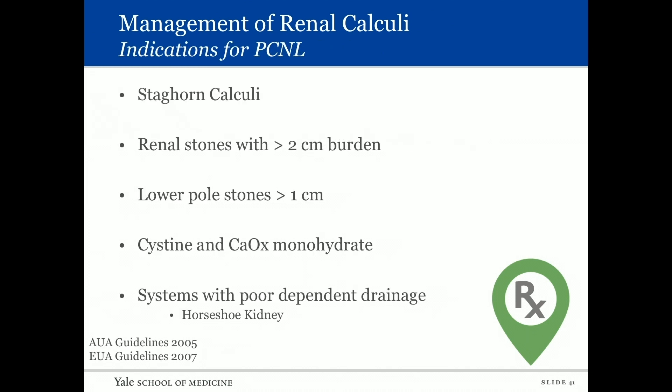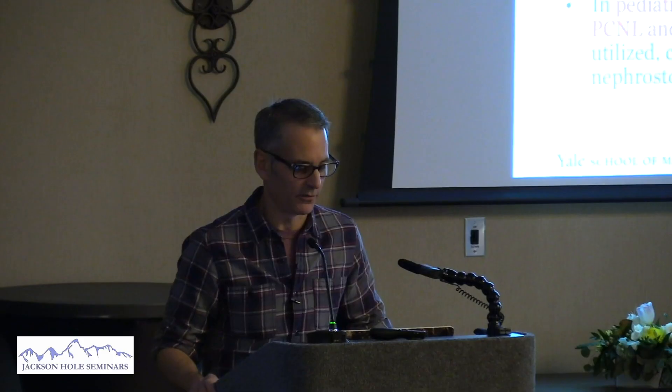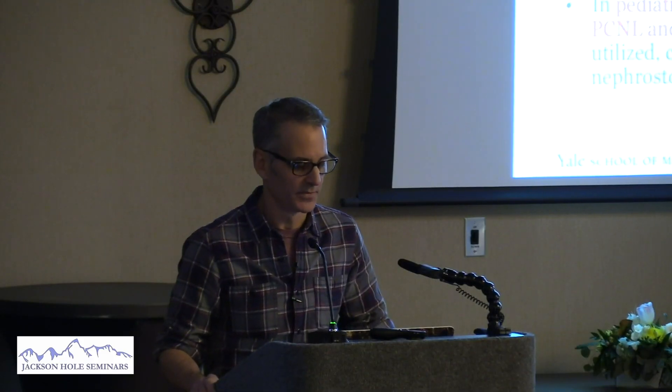Indications for percutaneous nephrostolithotomy for renal stones include staghorn calculi, renal stones greater than two centimeters, lower pole stones greater than one centimeter, cystine or calcium oxalate monohydrate stones, and systems with poor-dependent drainage such as a horseshoe kidney. The 2016 AUA guidelines show a continued move away from shockwave being used for everything.